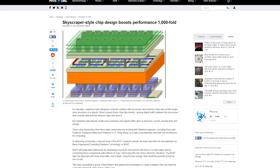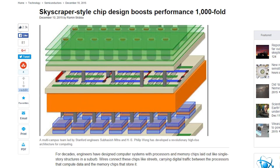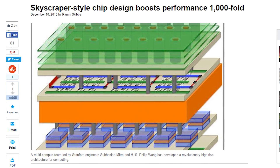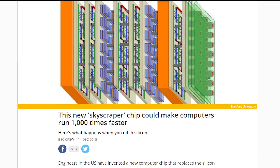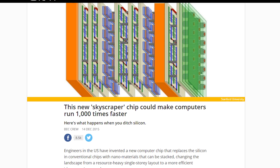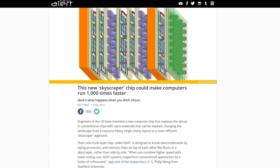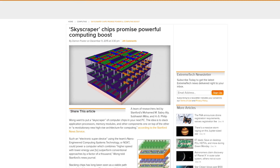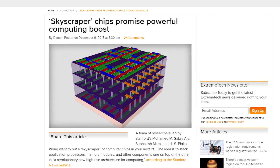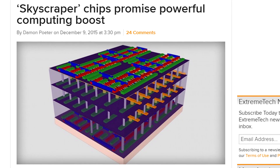A team of researchers led by Stanford University are working on a revolutionary new processor design that could increase performance by a thousand times. Rather than chips laid out like single-story structures connected by circuits, the new design stacks processors and memory like floors in a skyscraper, much like the recently launched high-bandwidth memory in AMD's Fiji GPU. This apparently dramatically increases speed and power efficiency. The researchers refer to their new approach as nano-engineered computing systems technology, or N3XT.